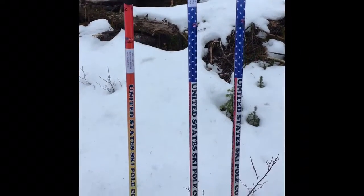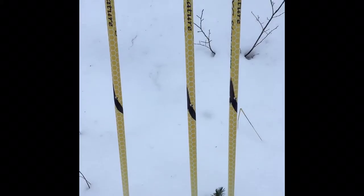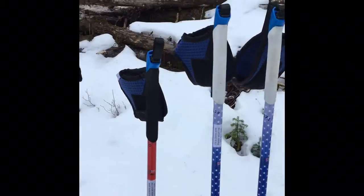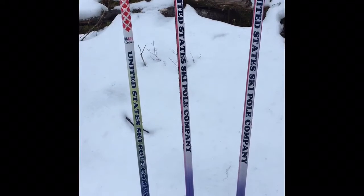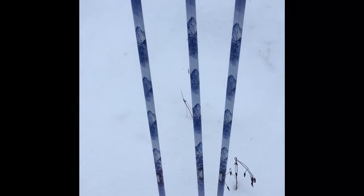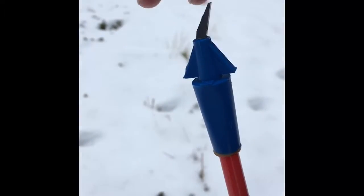Our no-questions-asked warranty should show you that we stand by what we make — we've got you covered. Our big-dollar competitors are like the media, treating you like sheep and expecting you to buy the products that they pay World Cup athletes to use. Top-level athletes have equipment sponsors as a source of income, so they're most likely to choose the products with the biggest paycheck — they don't have the choice like you do in choosing the best pole with the most advanced features.